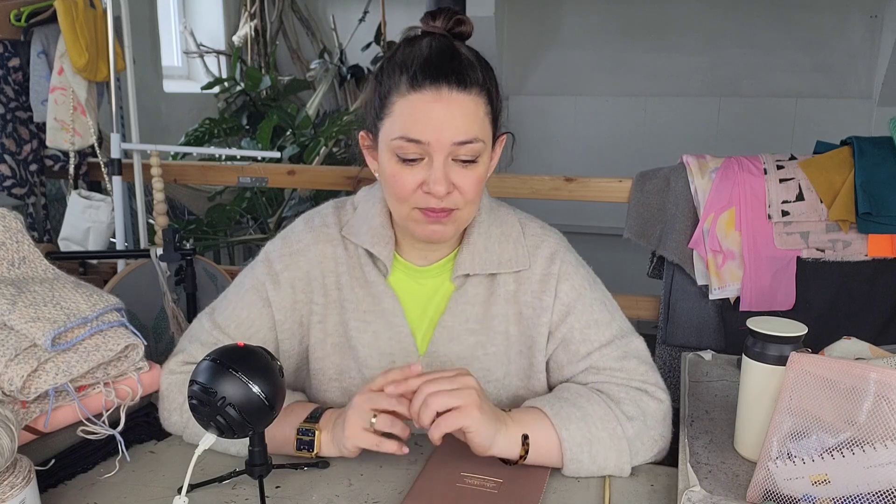Dazu komme ich gleich noch zu sprechen. Und zum Schluss – bleibt dran – habe ich noch ein kleines Dankeschön, eine kleine Überraschung in diesem Video für euch vorbereitet. Bis gleich.